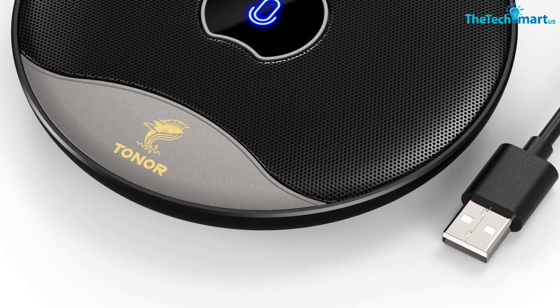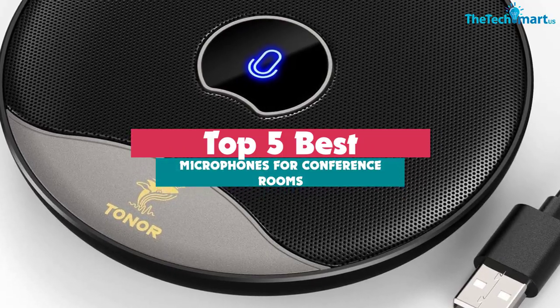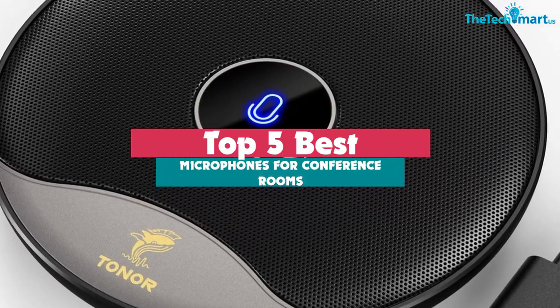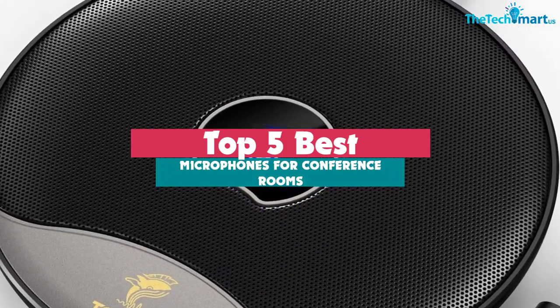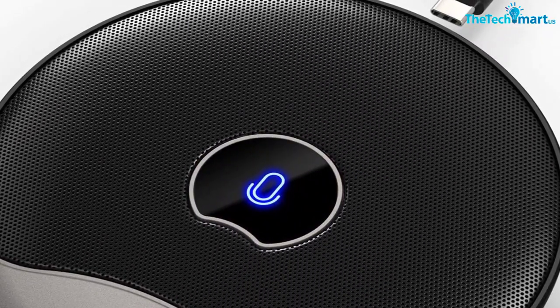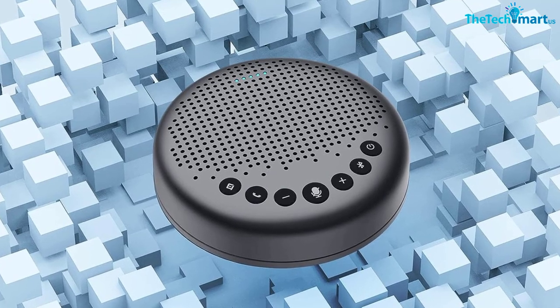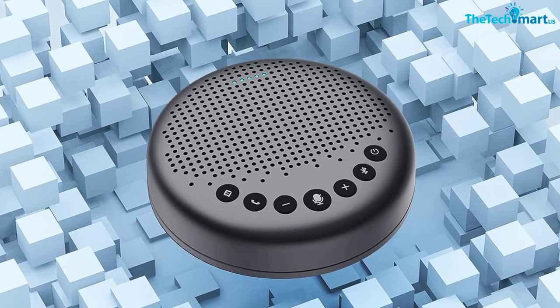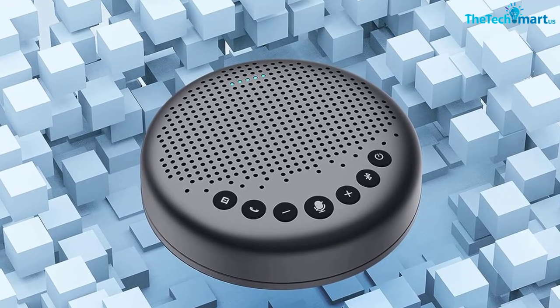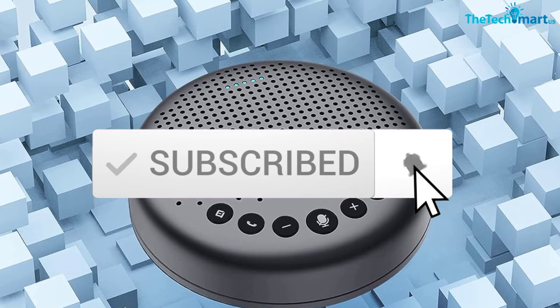Hey guys, in this video we're gonna be checking out the top 5 best microphones for conference rooms available on the market for their true quality. I made this list based on my personal opinion and hours of research, and have listed them based on popularity, quality, price, durability, user opinions and more. If you want to see more information and the updated price, you can check out the description below, and also make sure to subscribe for more reviews.